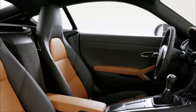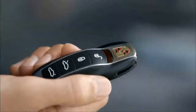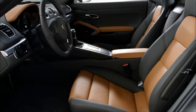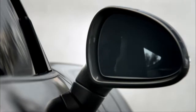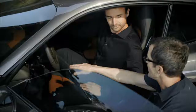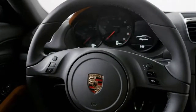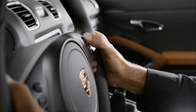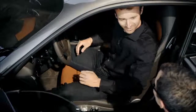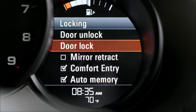The memory package automatically stores your most recently selected seat, steering wheel and exterior mirror positions on your key when you leave the vehicle. When you return, the vehicle restores your settings. The memory package also stores to your key other personal settings relating to the audio system and automatic climate control, as well as your preferred settings for the multi-function display — for example, activation of the easy entry system on your key. It is possible to deactivate the automatic storage of settings to the key via the multi-function display.